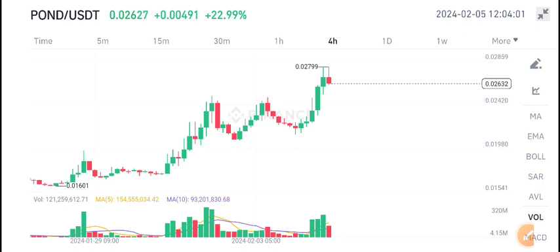I recommend buying at the resistance level. I will also give you a call for buying POND coin in my Telegram group.